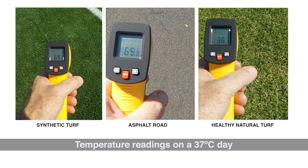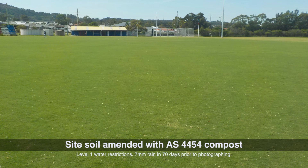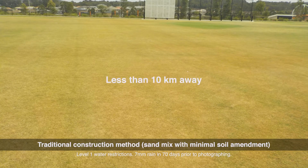Well-constructed sporting fields are considerably cooler and provide additional environmental benefits over poorly constructed fields or synthetic fields. During the last drought in 2019–20, we saw dramatic differences in how sports fields responded to reduced irrigation and water availability under restrictions. Fields constructed to best practice continued to perform well and thrive even though irrigation was cut back. By contrast, sports fields constructed using traditional techniques in the sports turf industry struggled badly.